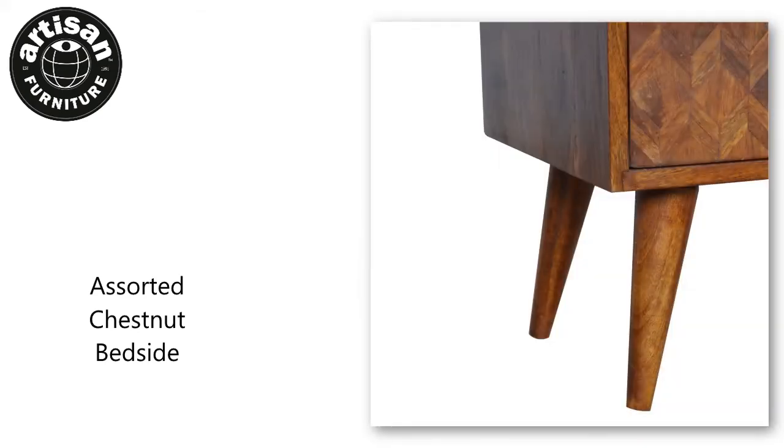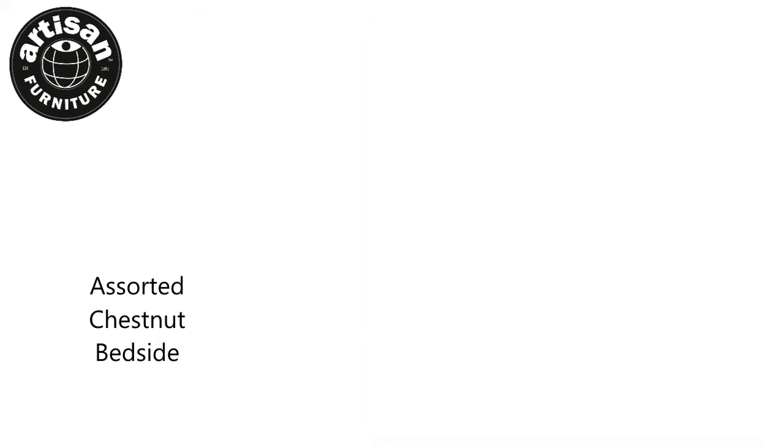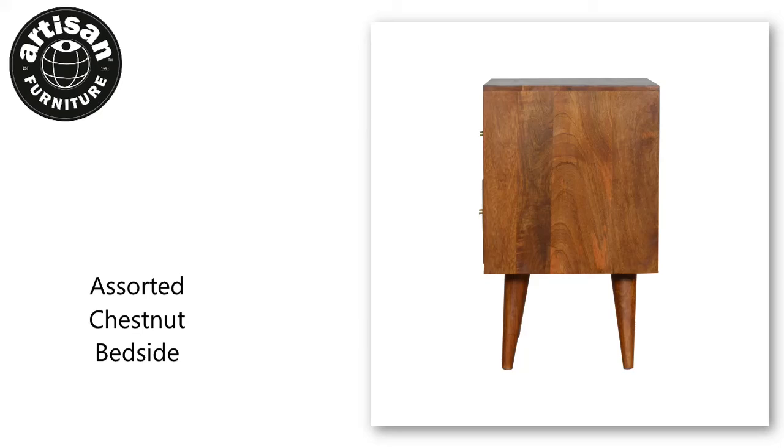It has an assorted pattern on the drawer fronts using different bits of wood and two candle knobs. It will make the perfect partner for any bed or can be used as a standalone piece.